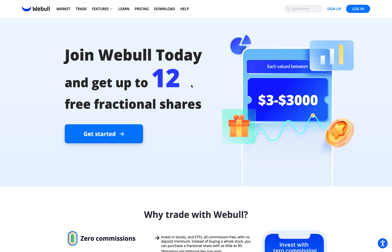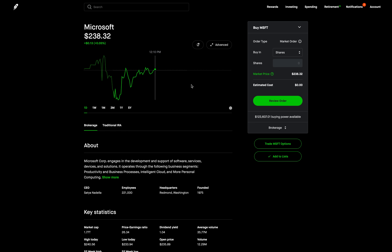Right now you can get 12 free stocks valued up to $36,000 by using my link in the description below. Go ahead and check out Webull, and just a reminder the stock market will be closed on Monday December 26th, so trade accordingly. Now let's get right into today's video.